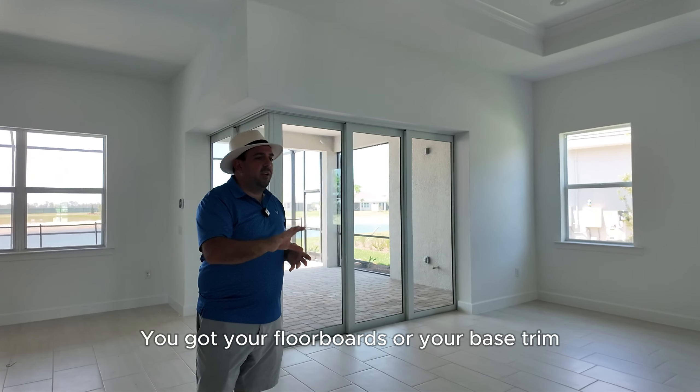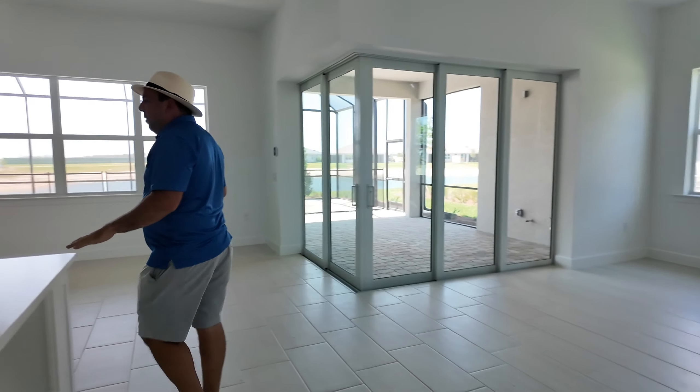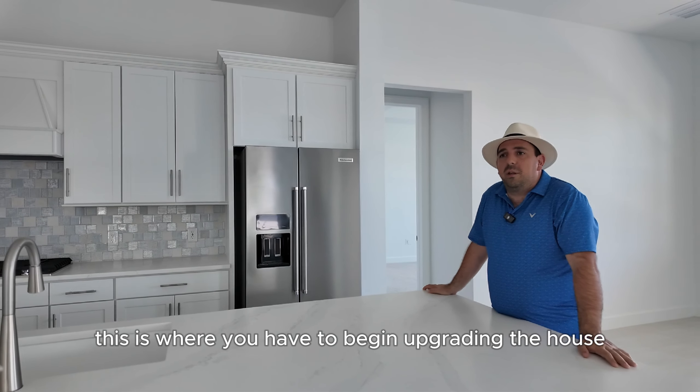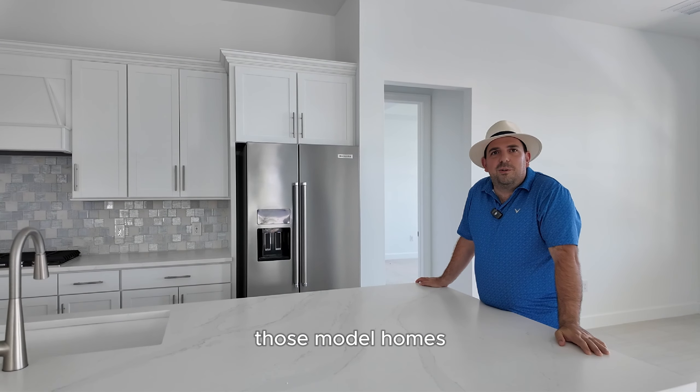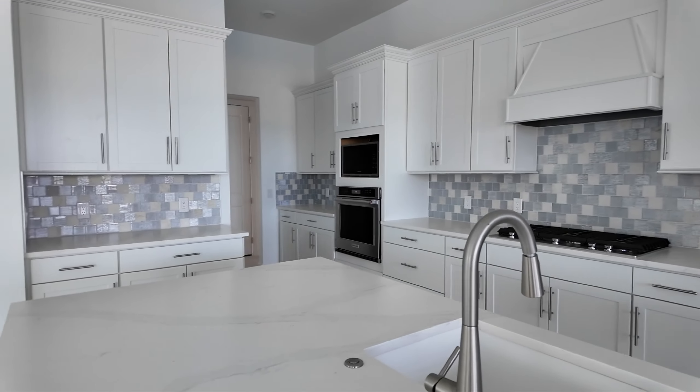So yeah, this is the finished product. This floor plan is called the Renowned model — actually the largest floor plan in their echelon series. This floor plan has some really nice features: the zero-corner sliders, and this move-ready home already has the outdoor plumbing, the pool, the spa. Check out the tray with the crown molding in it. This comes with impact glass. So this is your finished home right here — you've got bare white walls, your base trim which is five-and-a-quarter inches. This is what the finished home looks like; from here, this is where you begin upgrading the house and doing different things to make it look like those model homes.